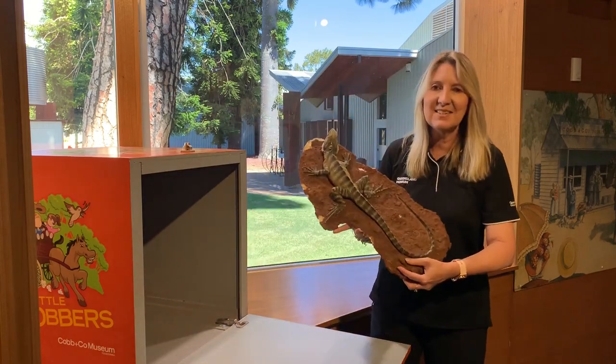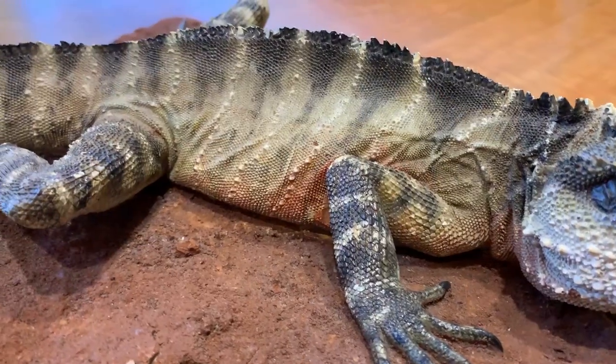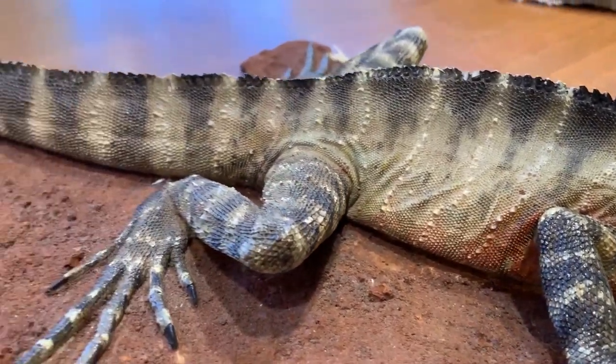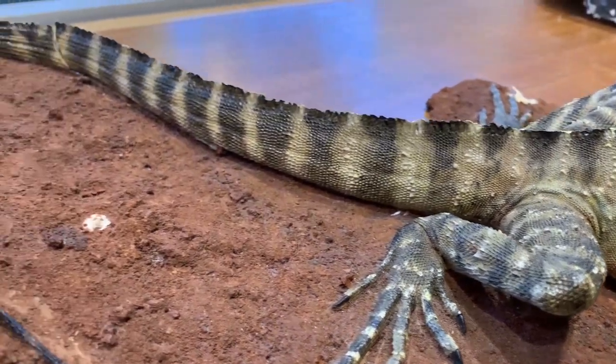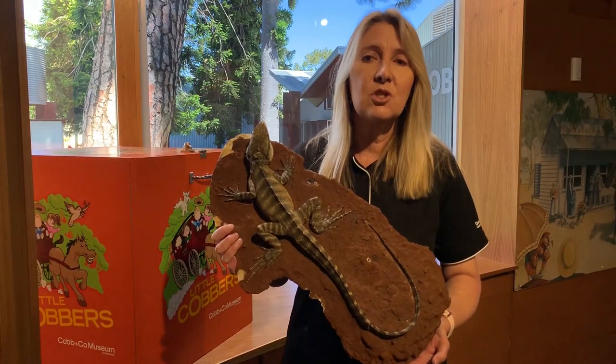It's a lizard! Lizards are reptiles. Reptiles have scales and lay eggs. Many lizards can break off their tail if they are being attacked. Another tail will grow back, but it will be shorter.